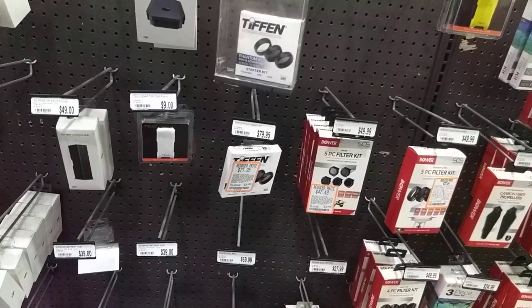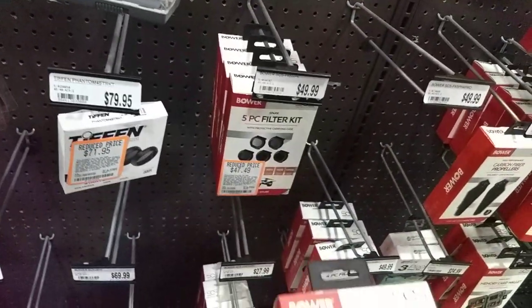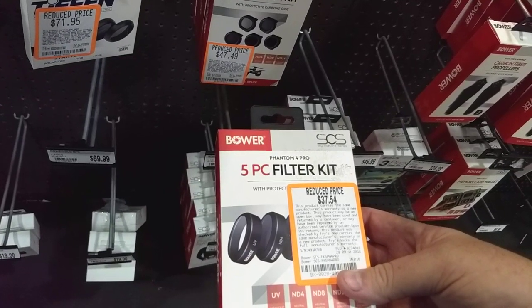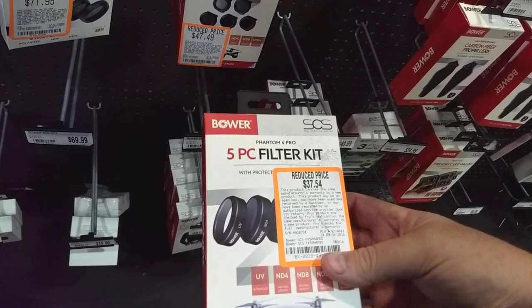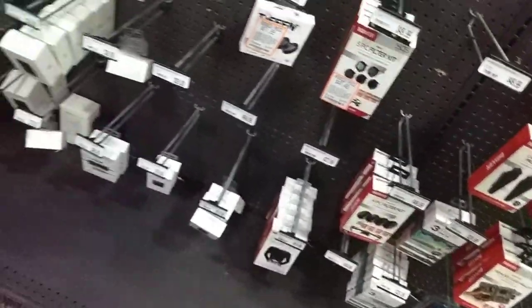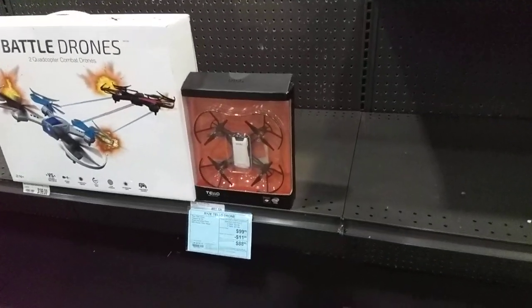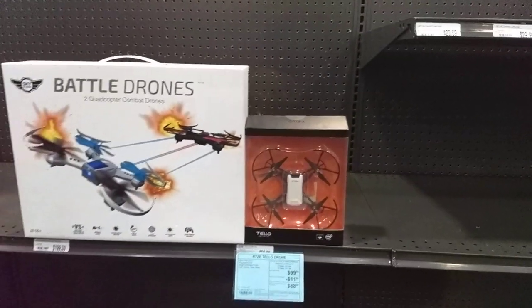Phantom 4 starter kit for $70. It usually says what's wrong with it. This product carries the manufacturer's warranty. This product may be open box — it may have been used and returned. It doesn't say it's missing anything, so we'll give it a try. If you don't like it, we can return it. The Fry's Tello drone is actually a co-op with DJI — you can see the little DJI logo down there. So it's pretty much the cheapest DJI-based drone you can buy.